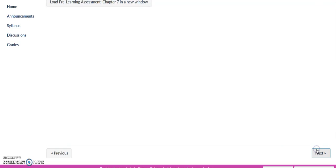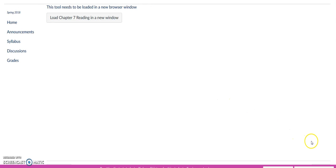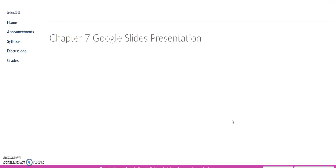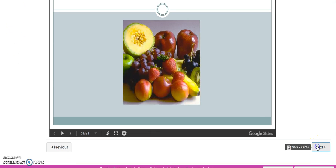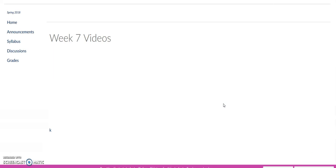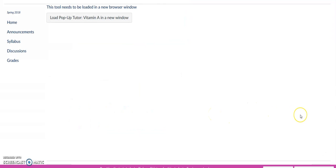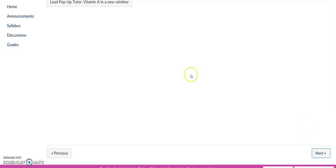Just going through the usual weekly pages here, I'd like to show you where the midterm study tools are. Be sure to watch the videos on vitamins, read the text chapter and watch the PowerPoints. There's a pop-up tutor on vitamin A.